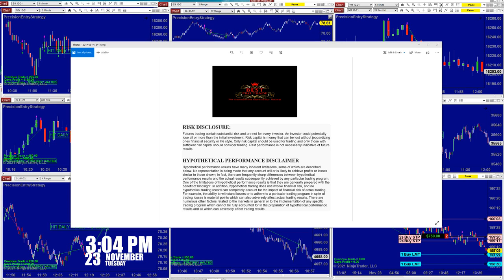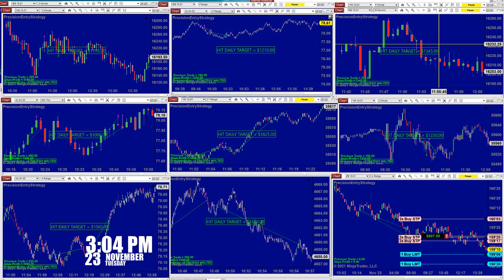Good day everyone and welcome. Before we start, we have a disclosure — please be aware of the risk. In futures trading. Today was a normal day; I like those kinds of days where there's not too much excitement.